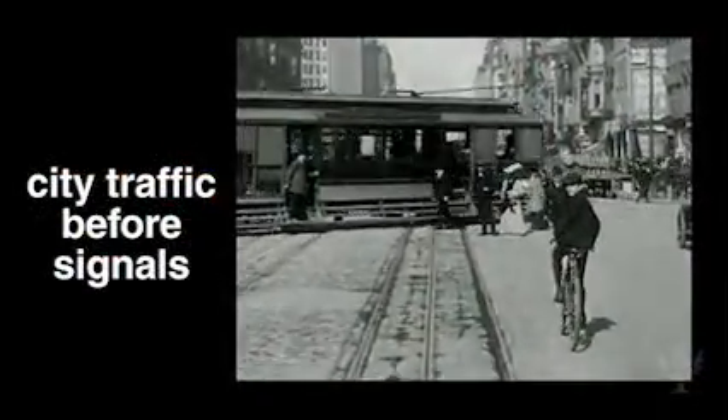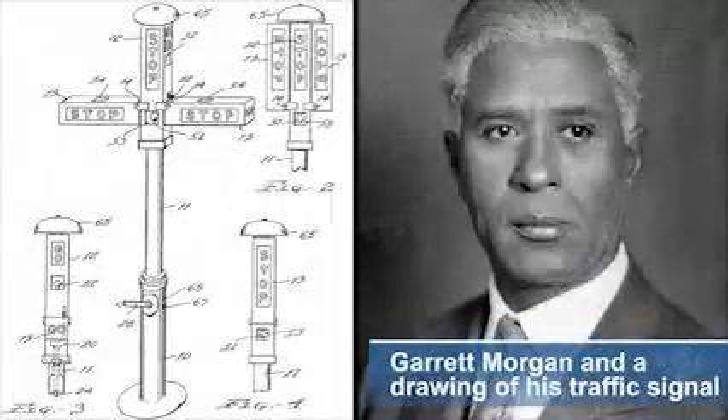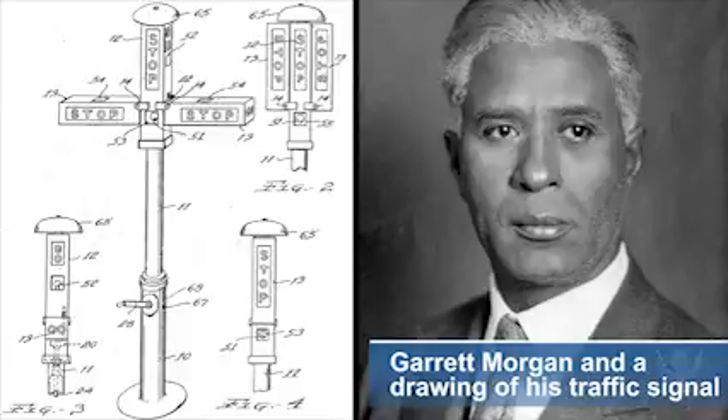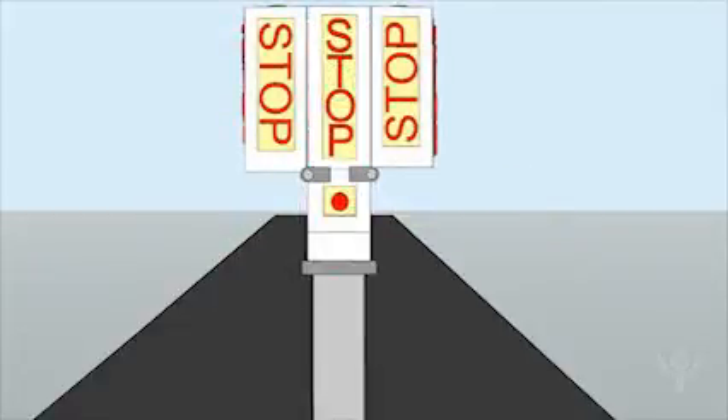One of the most influential early traffic signals was designed by Garrett Morgan. Morgan's device was not the first traffic signal, but it was the first to have three different direction instructions: stop, go, and stop all directions.